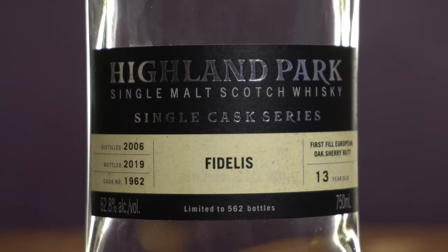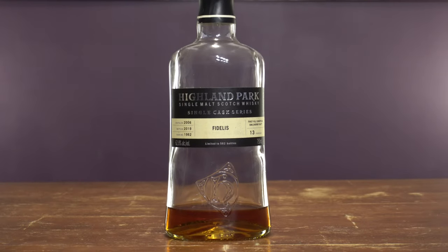This one is called Fidelis, which I think means loyalty in Gaelic, but don't quote me on that. This is a first fill European sherry butt. It's kind of rare for Highland Park to come out with something like this. I believe most of their expressions are either a combination or first fill, second fill. I don't know how many are strictly all first fill sherry, especially at cask strength. This was bottled in 2019 and limited to just 562 bottles — LCBO exclusive.